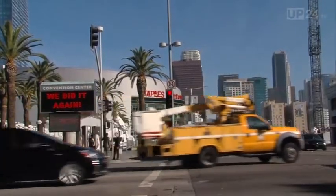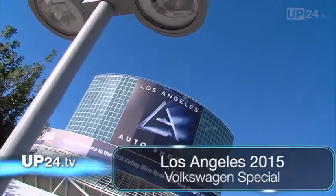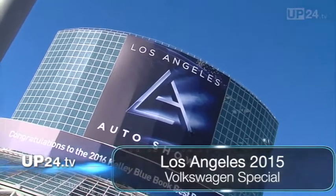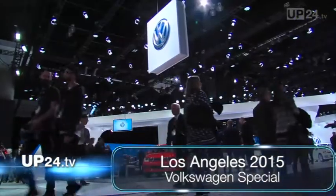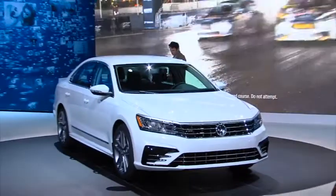Car fans in the USA are not only really fond of powerful or especially environmentally friendly cars. It's also okay if your set of wheels shows people that you enjoy life. You can marvel at examples of both these things at the VW stand at the Los Angeles Auto Show.